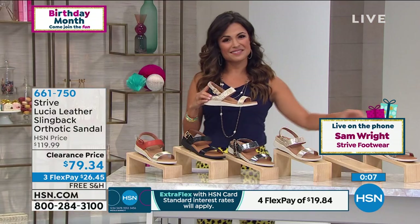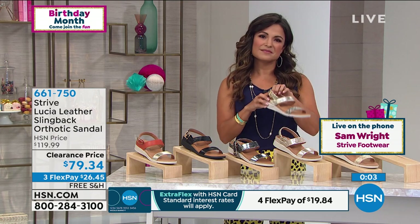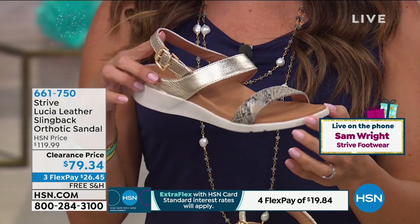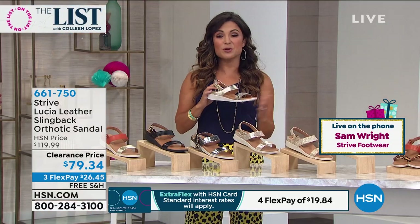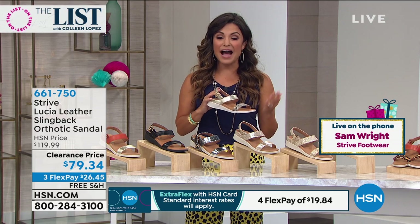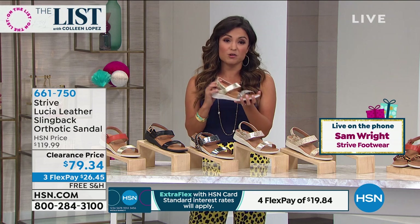Sam, it is such a treat to have you join us tonight. Thank you so much. I can't believe the price point — this is a $120 sandal with orthotics built in. To get it at the lowest price we've ever done, still have 30 days to try it out, and it's free shipping with the Flex payment — this is the perfect summer sandal.